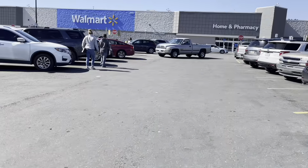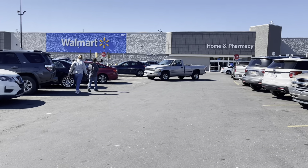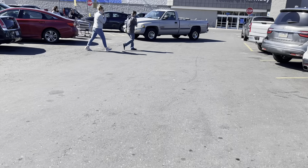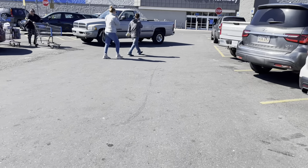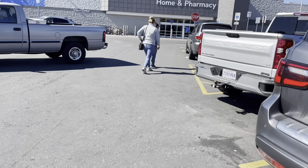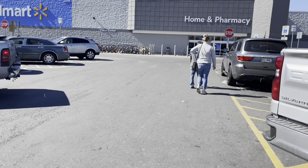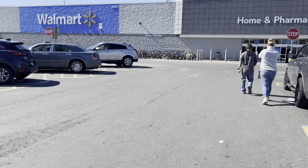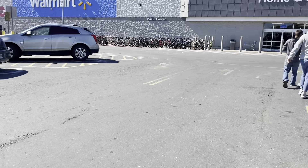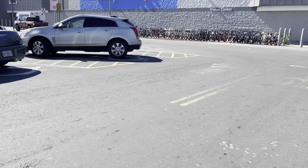We're back here at Walmart number two — we are in Leesville — and we're going to go check the deals because the other store didn't have that many. I don't know if they have the bikes outside now. Let's go check them out really quick and see if any are on clearance — I doubt it.